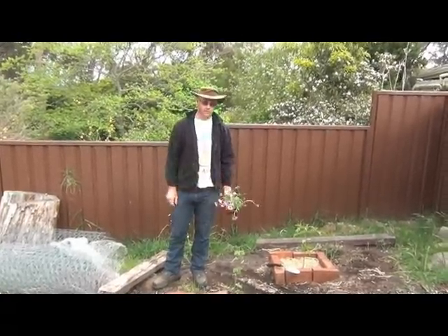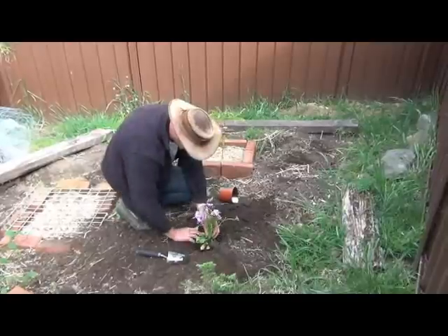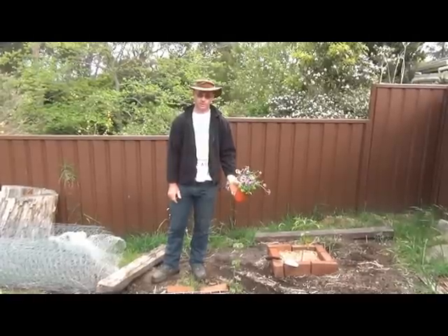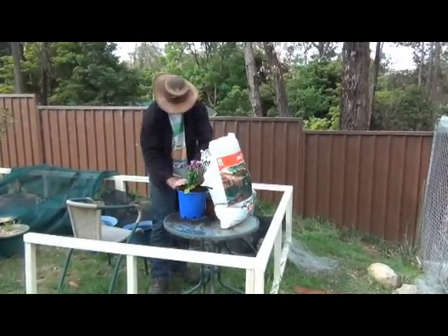So what you need to do is you either need to plant it in the spot straight away where you want the plant to go — and that's obviously the best thing to do — or if you're not ready to put it in the spot where you want it to go, then put it into a bigger pot so it's got more room to grow and more room for the roots and the plant to develop.